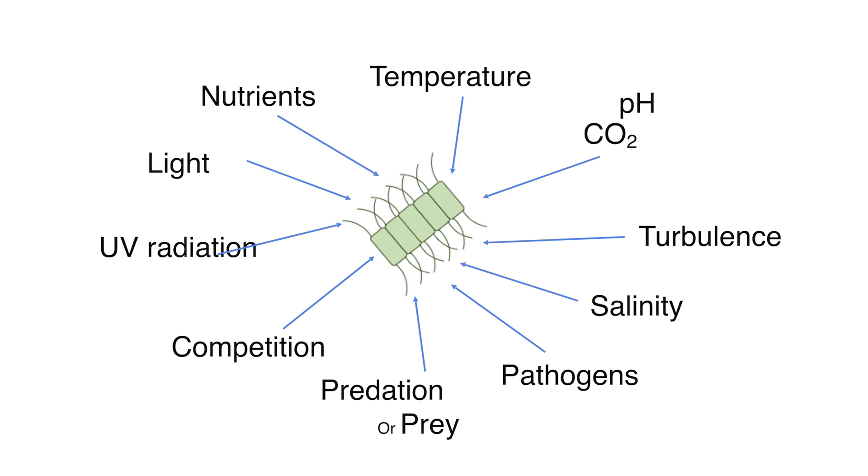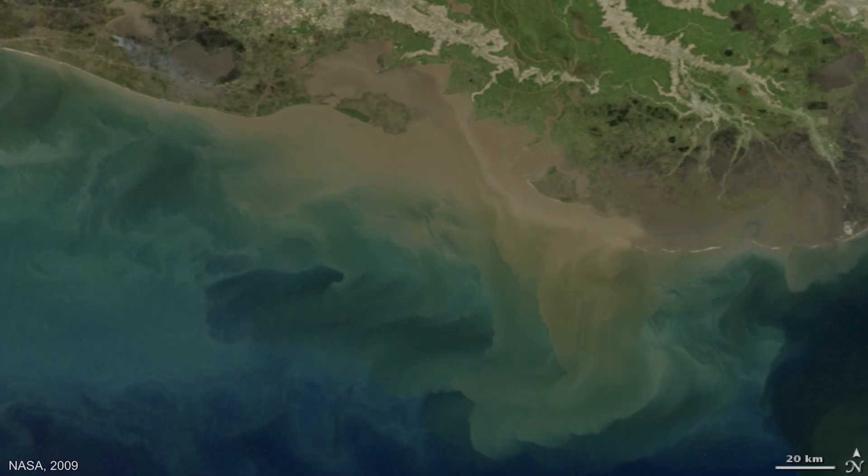Phytoplankton are influenced by their environment — that is to say, they are impacted by the world around them. Let's take light, for example. Light can vary seasonally or can be based off the turbidity or cloudiness of the water. Non-living turbidity comes mainly in the form of sediments washed down from the surrounding landscape. Oftentimes, with those sediments comes nutrients — molecules such as nitrogen, phosphorus, silica, or iron — that phytoplankton, just like us, use for growth.